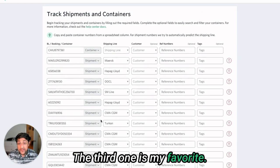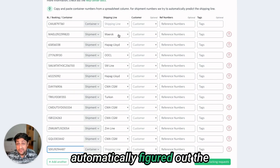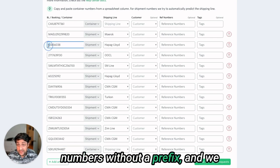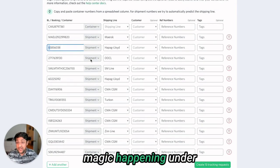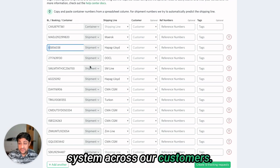The third one is my favorite. For all the shipment numbers, we automatically figured out the ocean carrier slash shipping line. This also works for booking numbers without a prefix, and we have a high hit rate on predicting the accurate shipping line. There's a little bit of magic happening under the hood that predicts the shipping line based on historical data we're seeing across our customers' shipments.